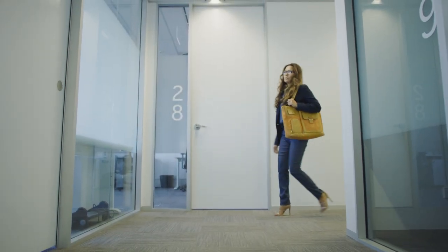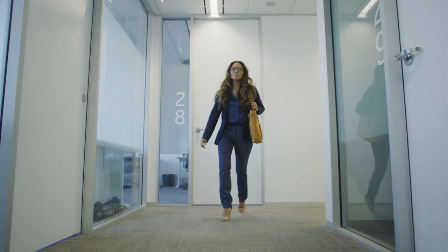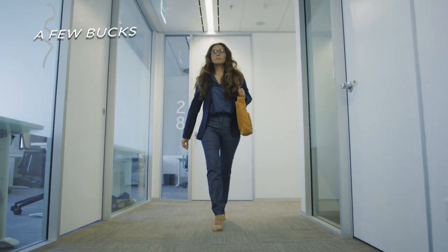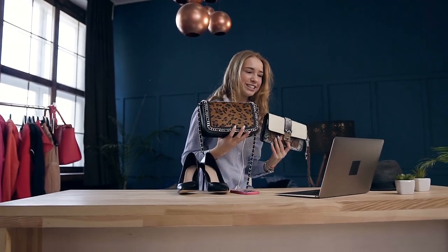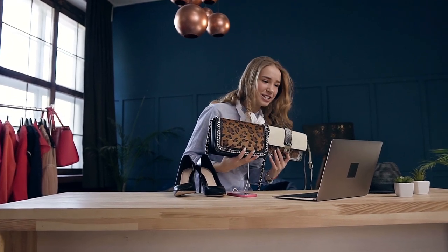Luxury doesn't have to cost you a fortune. There are great bags out there that would only cost you a few hundred bucks. You just need to keep an eye on brands to catch these great deals.